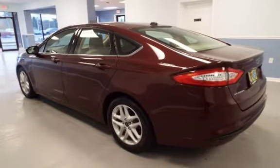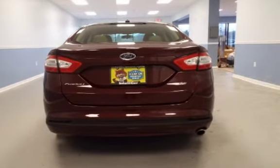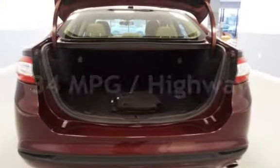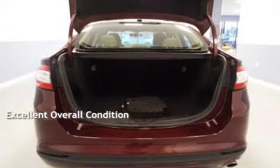This Ford is a great value with less than 33,000 miles on the odometer. Estimated fuel economy for this vehicle is 22 miles per gallon in the city and 34 miles per gallon on the highway. This vehicle is in excellent overall condition.